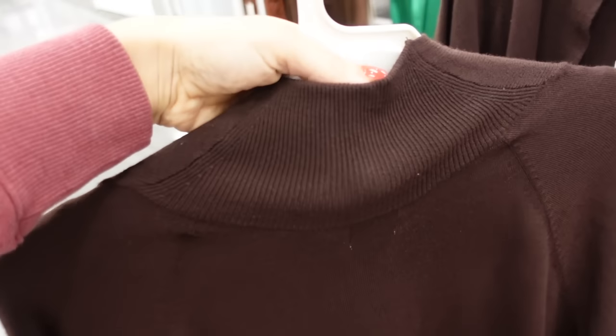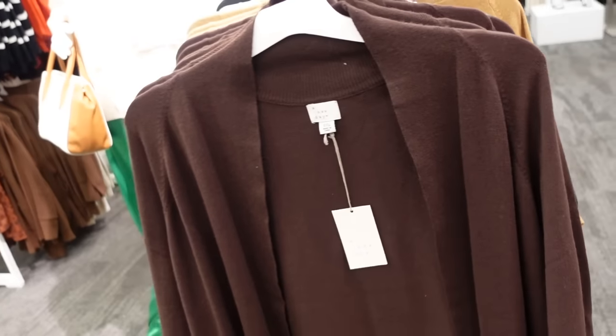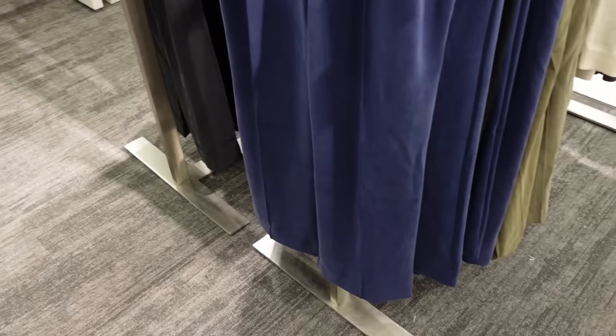Lightweight longer cardigans from A New Day — these are ribbed around the neckline, they have that ribbed wrist and also the ribbed bottom. Same kind of fit through the back, kind of comes up in the brown, also comes in camel and black, and they're going to be $28.